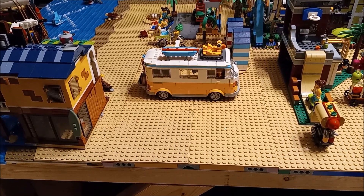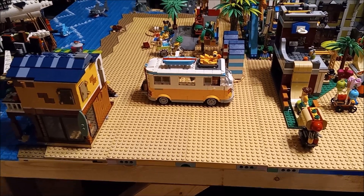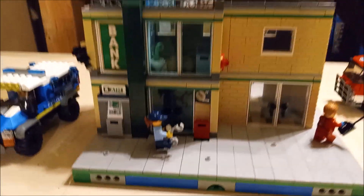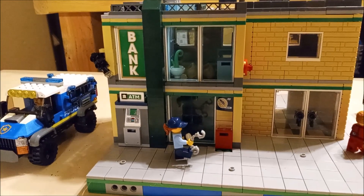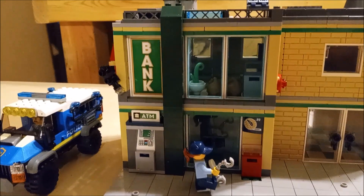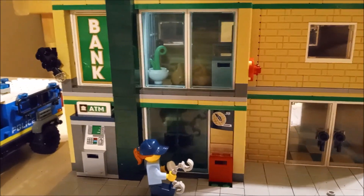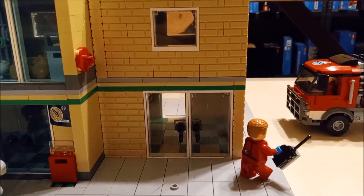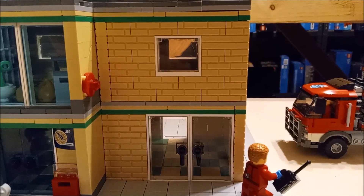Moving on to the bank, I ended up doing a complete revamp of the design. I kept the design of the original set as you can see on this side, and then I just added on to it in the back and on the side. My idea here is that this side's a bank, and then this side over here on the first floor could be like a laundromat maybe, and then on the second floor like an apartment above it.